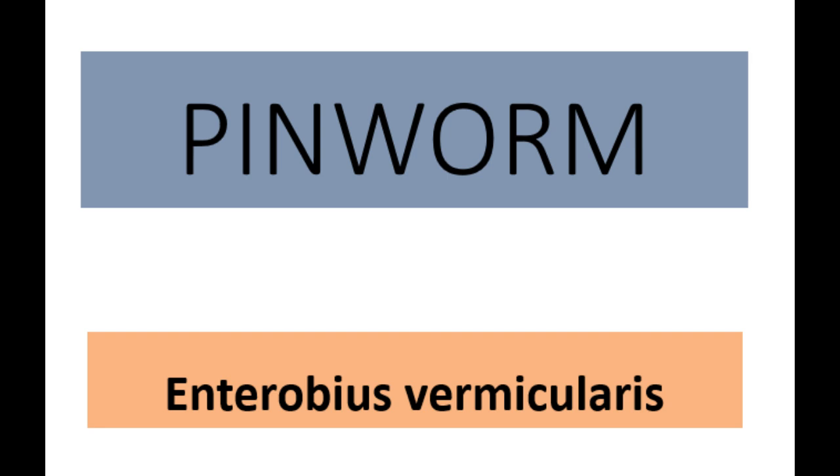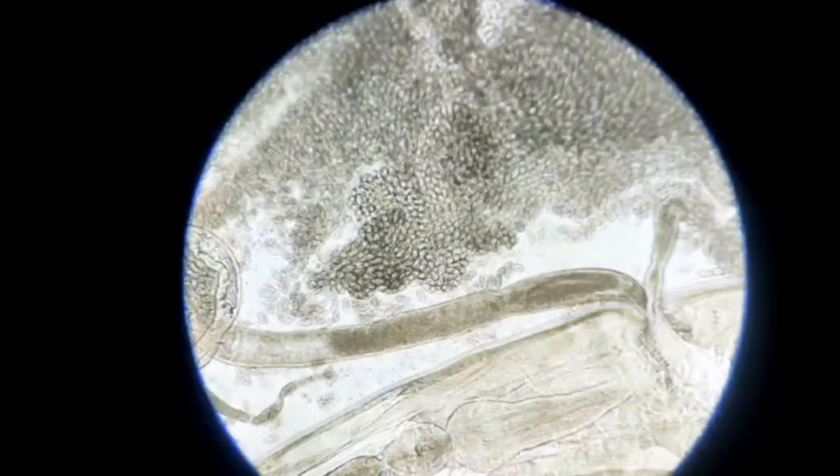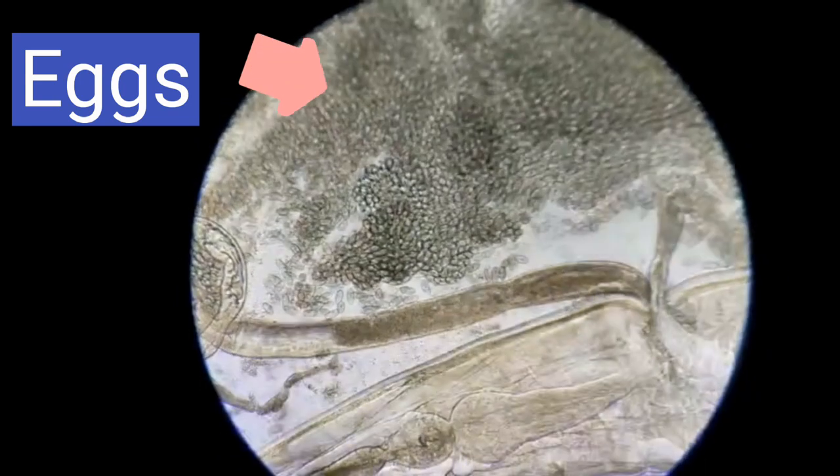From the abdomen of that single worm there came out at least lakhs, if not crores, of eggs. So now how many eggs are there in the abdomen of the child is beyond imagination. But the good part is that it is an easily treatable condition. A single dose of albendazole is sufficient enough, and if required we can give a repeat dose after 2 weeks.